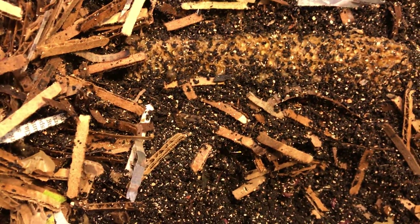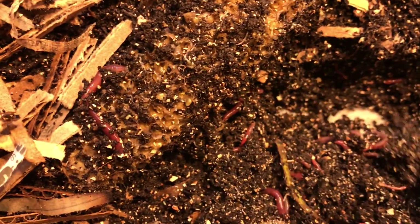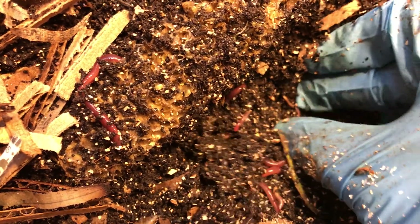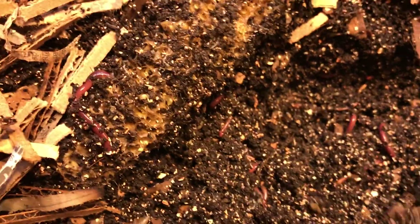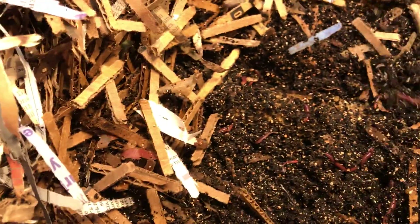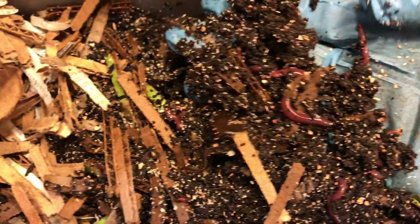So this is the corn, and look at how they picked it all clean from last week. I can see some babies here — these guys definitely didn't hatch too long ago. I'm looking for my cocoons, but not sure. Anyway, the castings are looking great, really really nice, and the worms are fat and juicy.